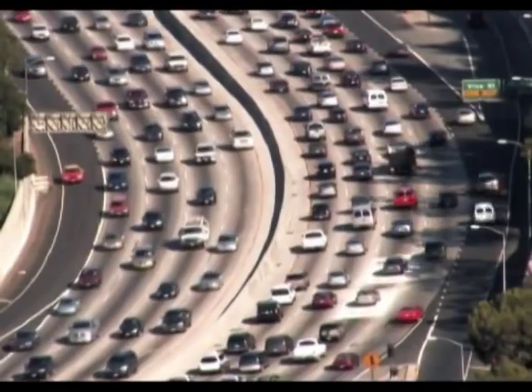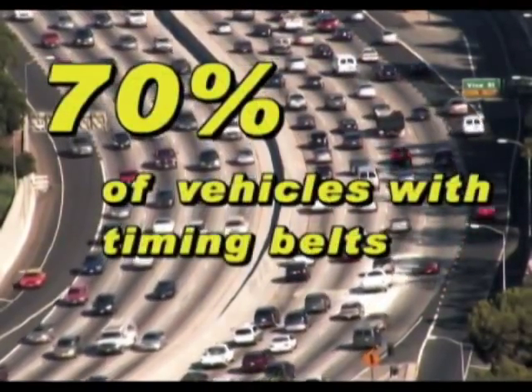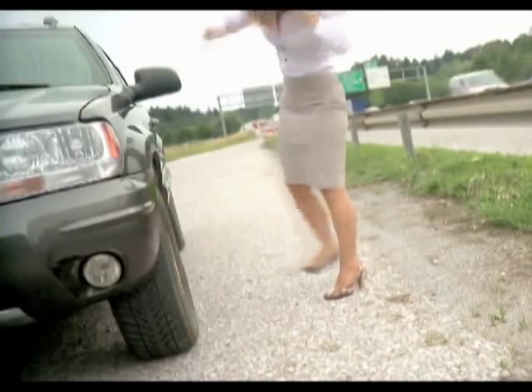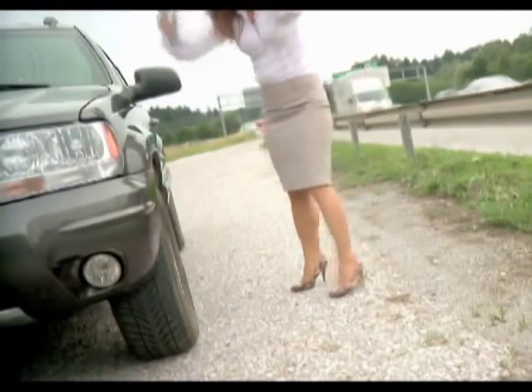Chances are good that your vehicle has an interference engine, since 70% of vehicles equipped with timing belts have them. But even if you don't have an interference engine, it's no fun when a timing belt breaks, prompting a costly and inconvenient tow.